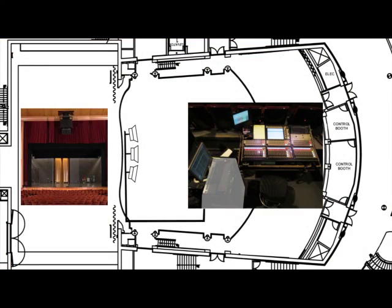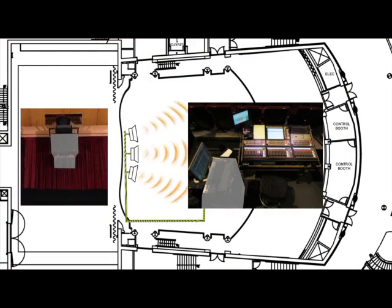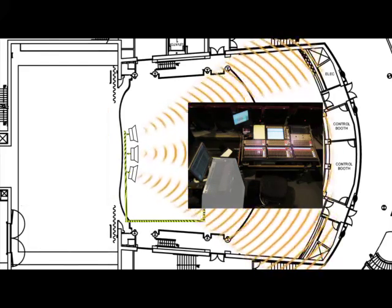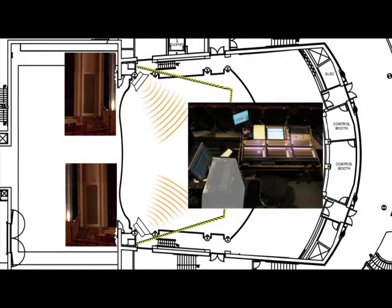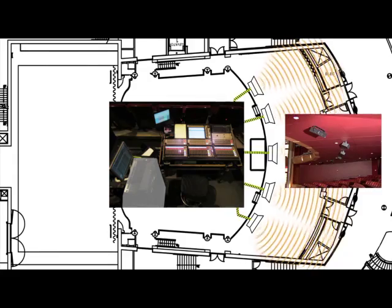From there, the smartened-up signal gets sent to an amplifier and then a center cluster of speakers over the apron of the stage. These are the primary speakers for the room. Behind these grills on either side of the stage, there are some front fill speakers for the people in the first few rows. There are also under balcony fill speakers to make sure that the sound is carried all the way to the back of the room.